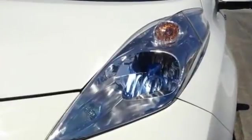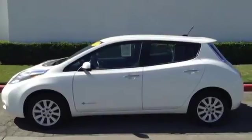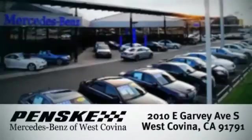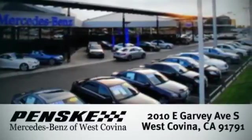Going green has never looked so good. Make this LEAF yours today. Visit today. We're conveniently located at 2010 East Garvey Avenue South in West Covina, California.